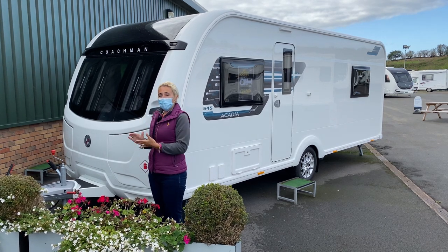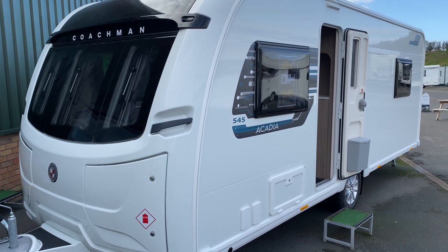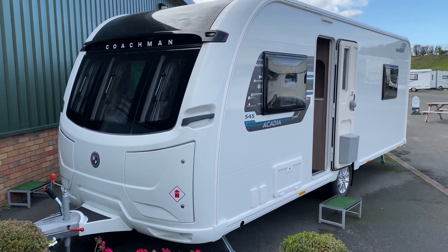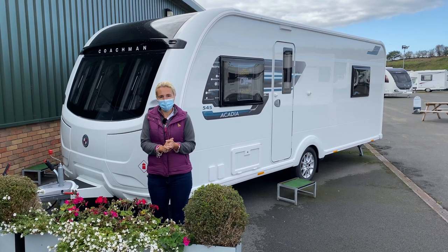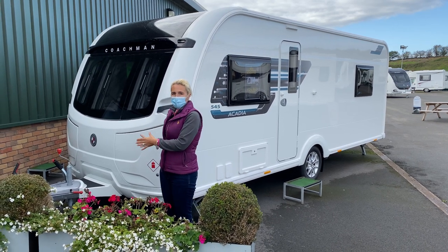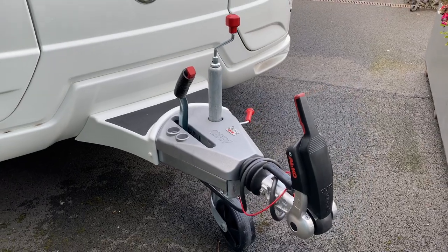So what do we need to know about the 545 for 2021? Well, this is a four berth single axle caravan. It's 7.4 metres in length and 7 feet and 5 inches in width. This caravan has an MTPLM of 1597 kilograms and it's going to give you a generous payload of 155 kilograms. It's on the Alco chassis and it has the Alco hitch which has a nose weight of up to 100 kilograms, and it does have ATC fitted as standard.